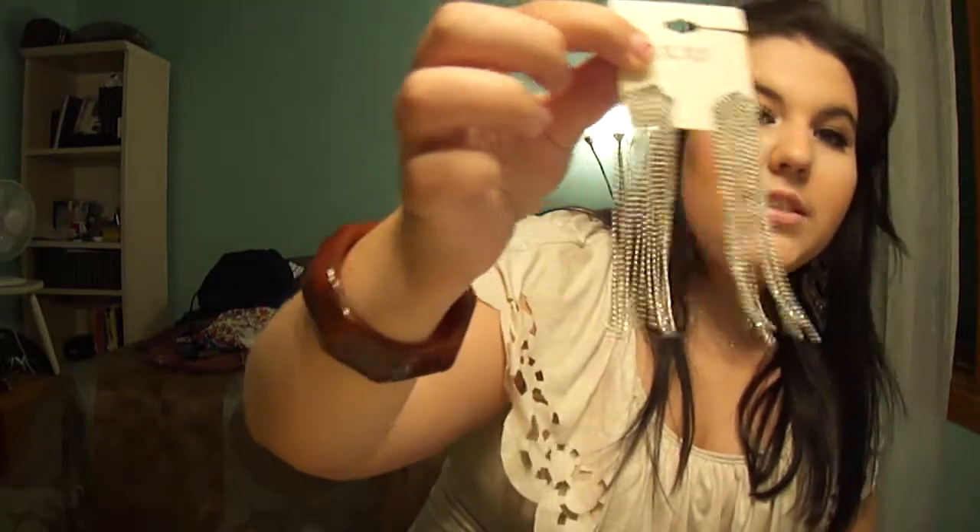I got these earrings and they are cute — I must admit they're cute. They were $6.80. They're like silver chandeliers. If they were gold that would have been perfect, but they're definitely cute.